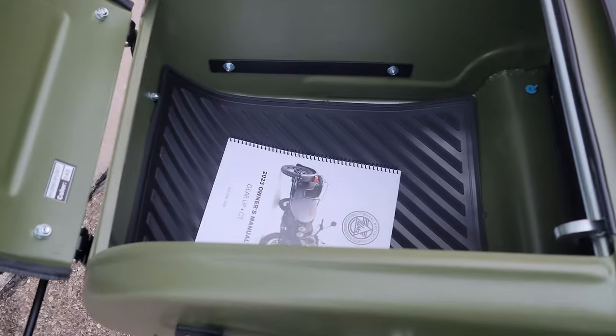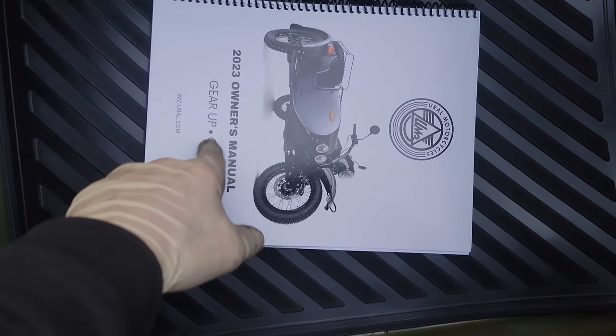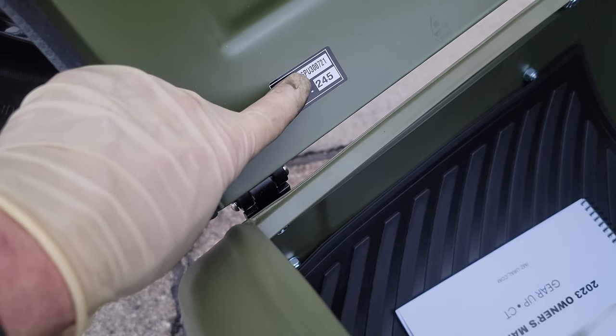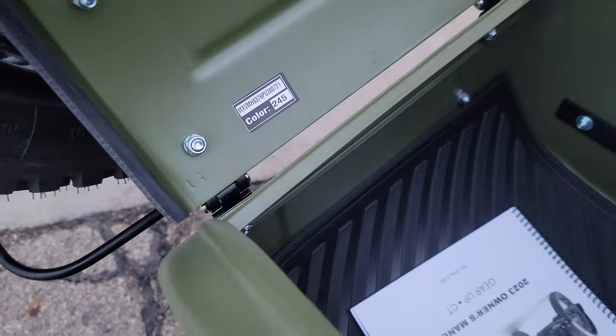Inside the trunk is the owner's manual. I do have the tonneau cover on it — we were out here taking some pictures this evening so we just left it on. You can see we've got our 2023 owner's manual. The VIN ends in 721, color code 245.